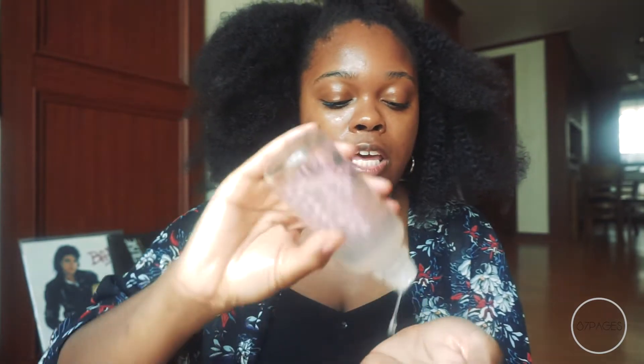For the last toner, I'm using the Whamisa Organic Flowers Toner — it's a very pretty bottle — and I'll use this two times. This toner has been great; it has a nice fragrance to it. I'm not a fragrance type of girl, but I don't mind it because it leaves my skin looking so good.